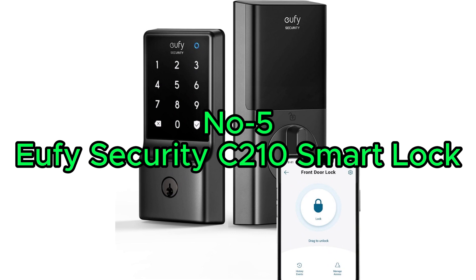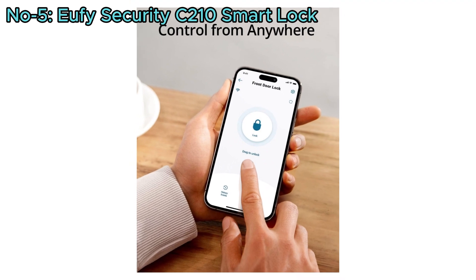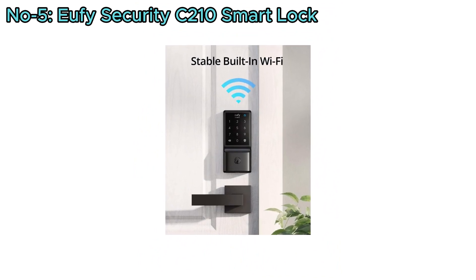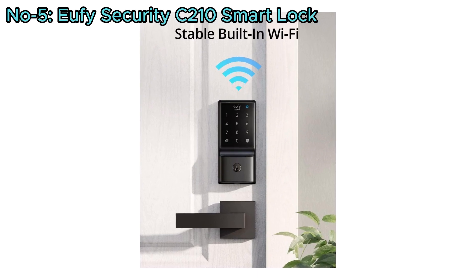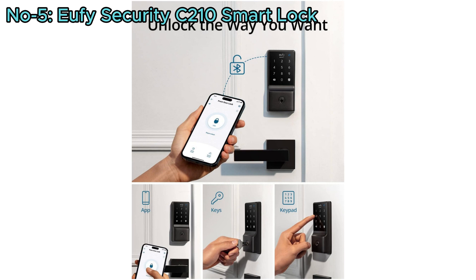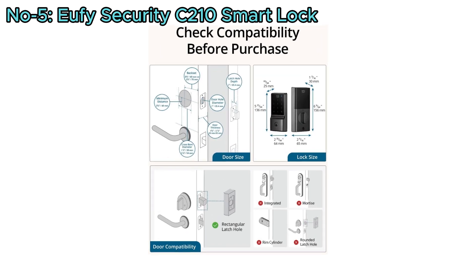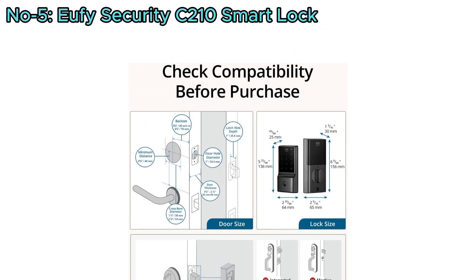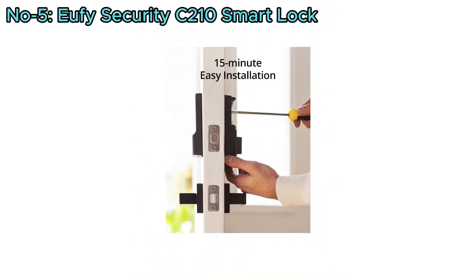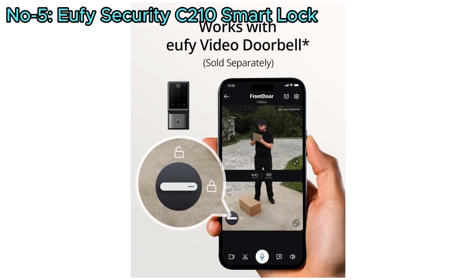Number 5: Yuffie Security C210 Smart Lock. The Yuffie Security C210 Smart Lock is a feature-rich keyless entry solution, controllable from anywhere via the Yuffie Security app. With a built-in Wi-Fi deadbolt, it eliminates the need for an additional bridge. It offers 5 ways to open: the Yuffie Security App, keypad, physical key, Apple Watch, or voice via Alexa or Google Assistant. Compatible with most standard US deadbolts, it installs in 15 minutes without drilling, and works with the Yuffie Video Doorbell for remote monitoring.